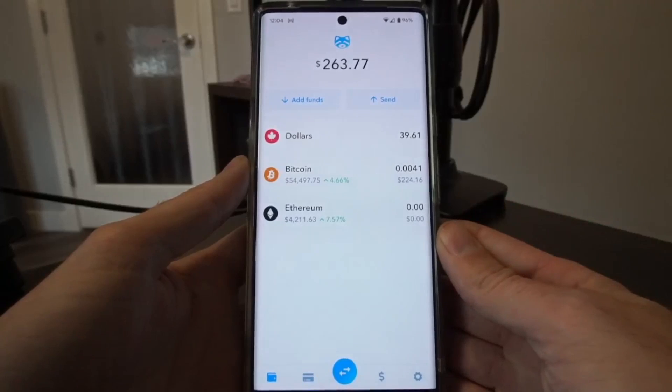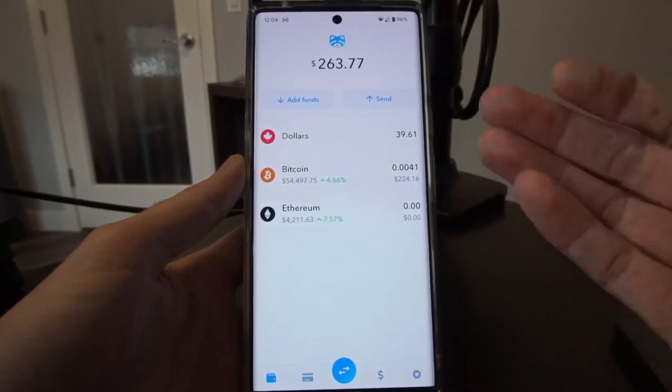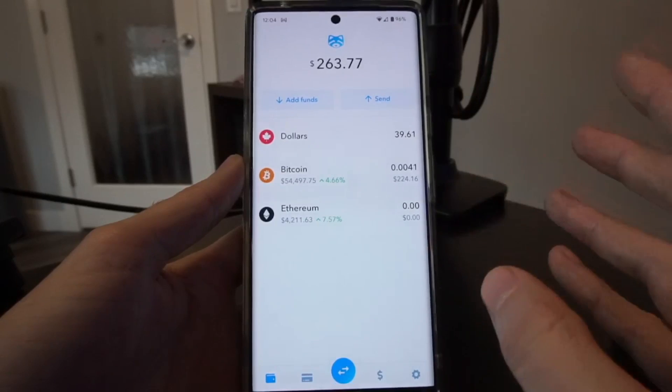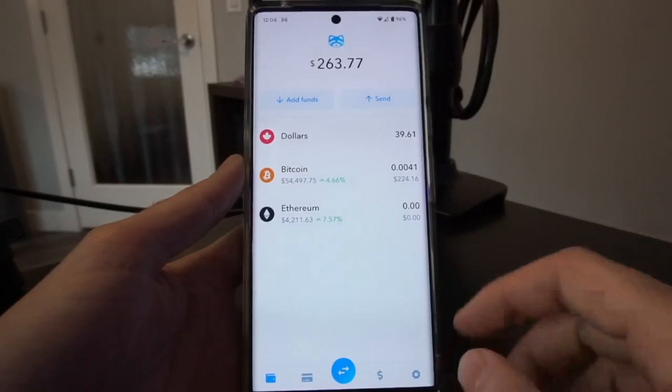So here I am using ShakePay, which is a local exchange here in Canada, and I have a Bitcoin balance that I would like to withdraw to my own custody. ShakePay doesn't support Lightning just yet, but I still want this balance to go to a Lightning wallet.